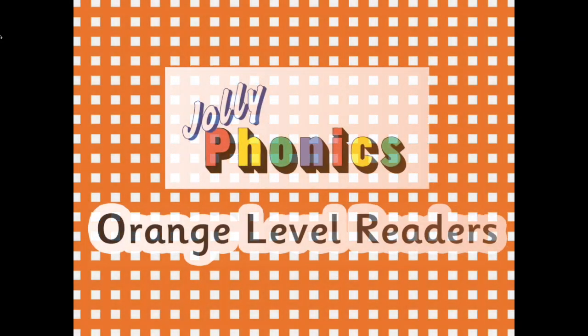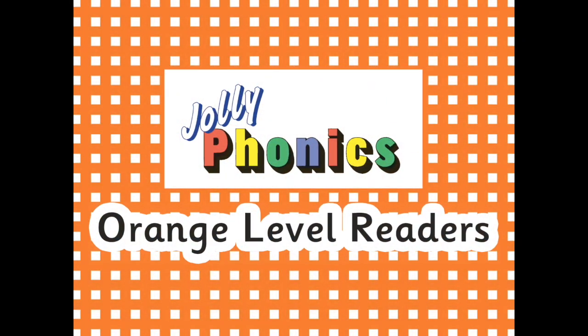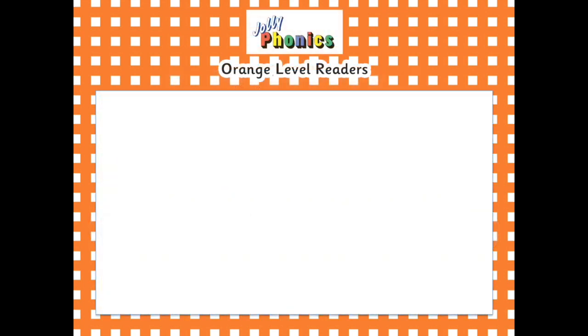Hello everyone, I am Brad, the Publicity and Promotions Coordinator here at Jolly Learning Limited, and today I am delighted to present to you our brand new Jolly Phonics Orange Level Readers that have just arrived in the office.